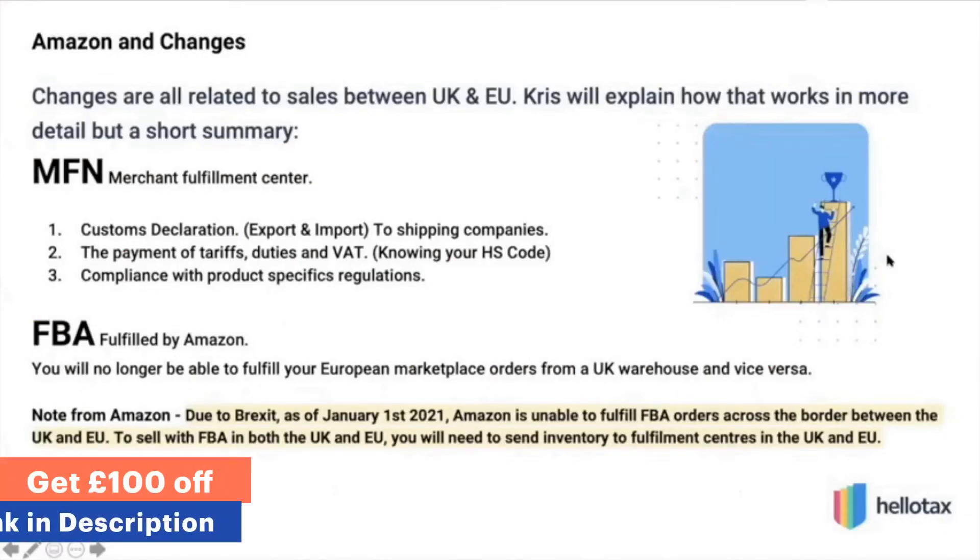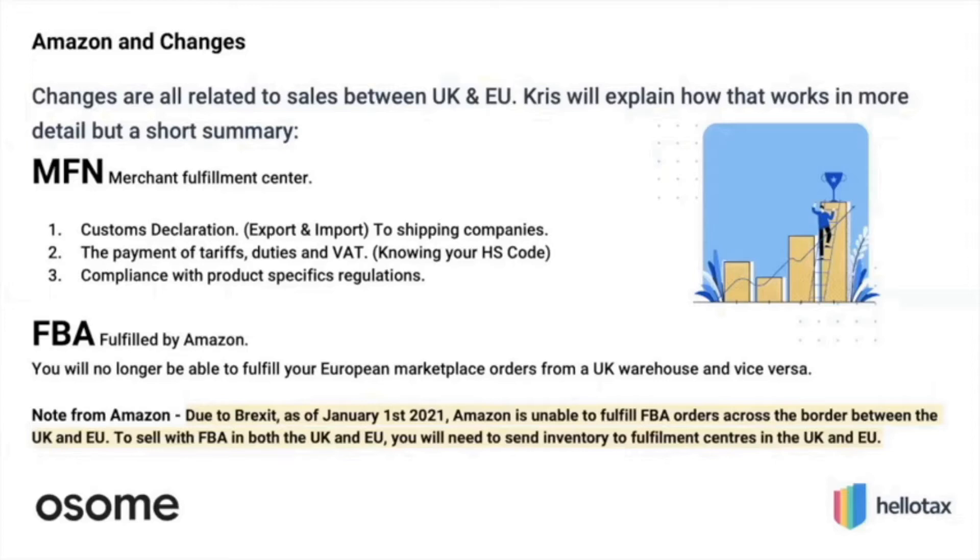The last thing to catch up on is Amazon and the changes they have introduced. Over the last few months, Amazon has been introducing webinars and documents on how the VAT will change and what the new elements will be. If you are doing Amazon MFN — fulfilling it yourself but selling on Amazon — you now need to take care of custom declaration payments, tariff payments, and compliance of product specifications. For any export and import, the shipping company will ask you for your HS code, tariff payments, and registration in the country you're selling to.